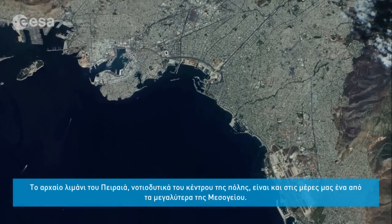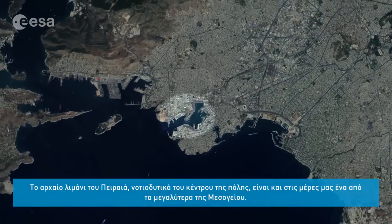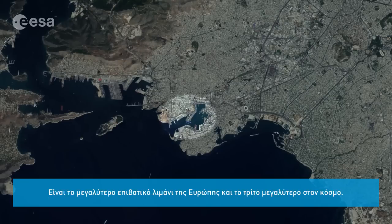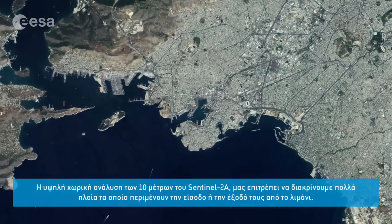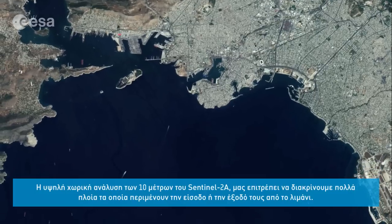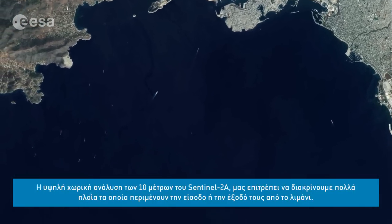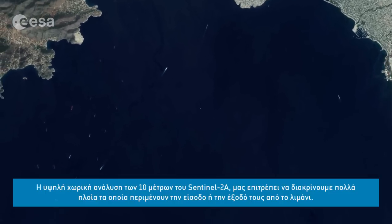The ancient port of Piraeus, southwest of the city centre, is one of the largest seaports in the Mediterranean Sea. It is the largest passenger port in Europe and the third largest in the world, servicing about 20 million passengers annually, routing them to Greece's many islands in the Aegean Sea. The image captures various vessels in the area, waiting to enter or exit the port, visible thanks to the 10-metre resolution on Sentinel-2A's camera.